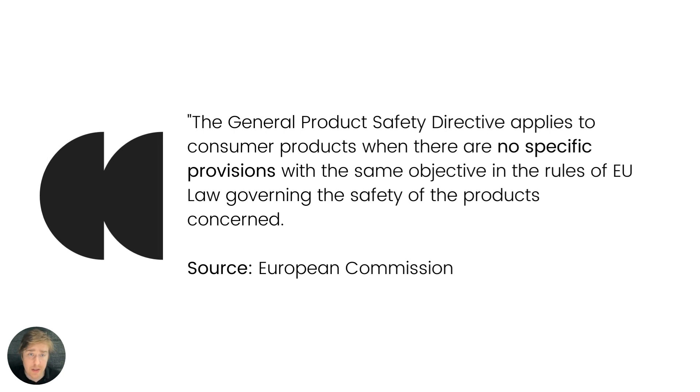First, let's look at the definition. What is the GPSD? Well, the GPSD applies to consumer goods when there are no specific provisions with the same objective under other existing EU directives. For example, if you're selling toys, your product is covered by the Toy Safety Directive. But if you're selling something else — say, children's furniture — it's not a toy, and that's when the GPSD applies.